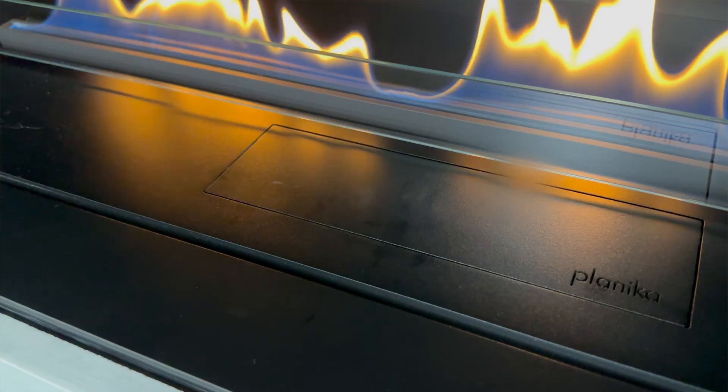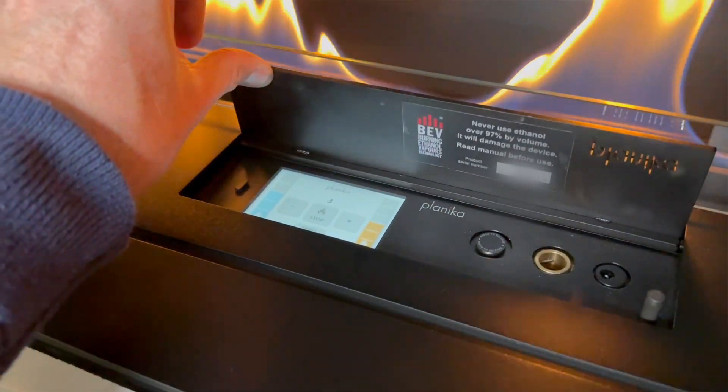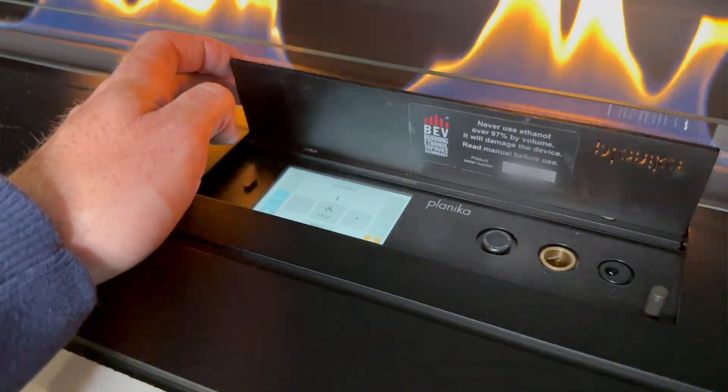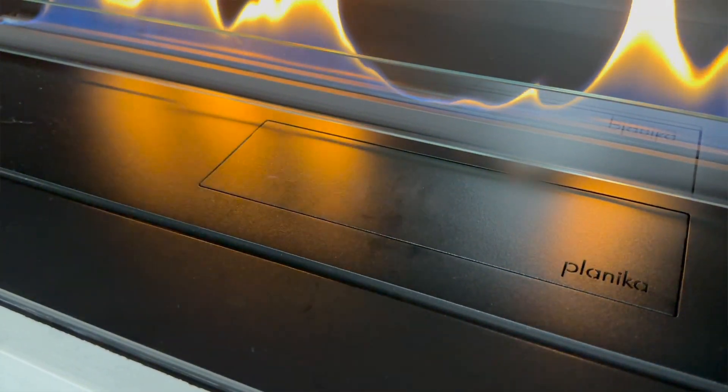When it comes to controlling the fire you have three options: a discrete touchscreen panel located on the fire itself, smartphone app control, or the included remote control — providing a convenient and versatile operation.